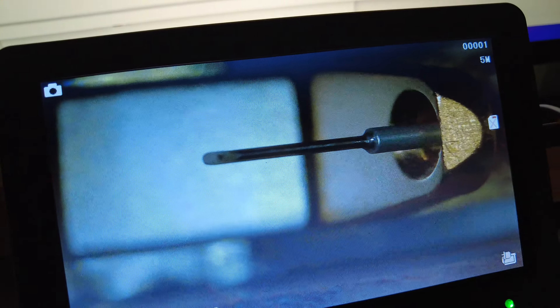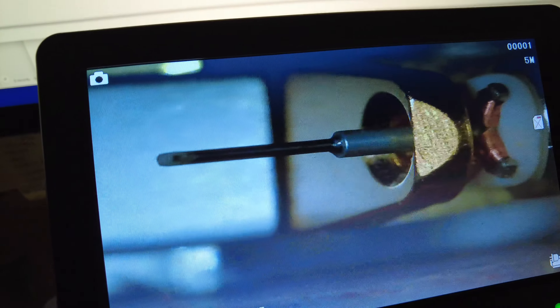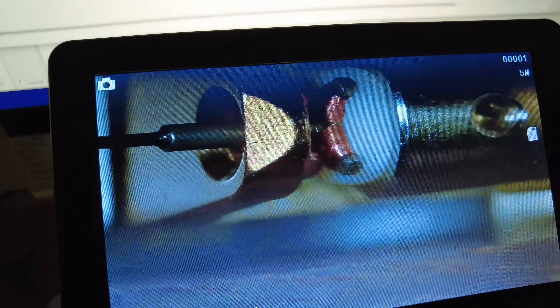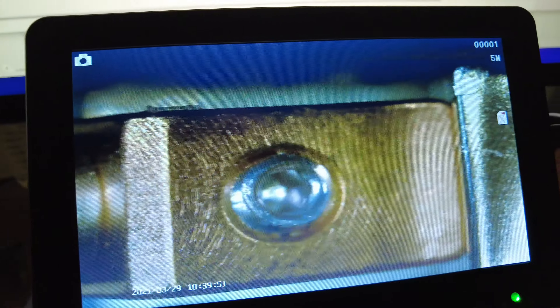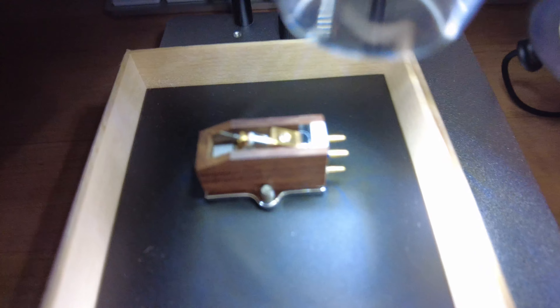Now we've reached the top of the range — the Palo Santo, the flagship low output moving coil. It has a micro ridge stylus with a boron shaft cantilever, just like the Starling. Scanning from left to right you can see the stylus, the magnet structure, the coils, the elastomer suspension, and the rest of the cartridge body. At the top you can see the exotic hardwood palo santo material encasing the assembly, with the contact points for the connections visible.